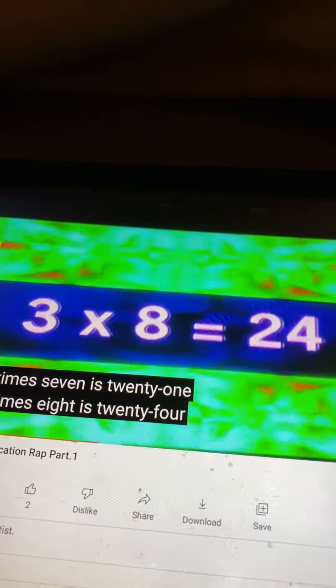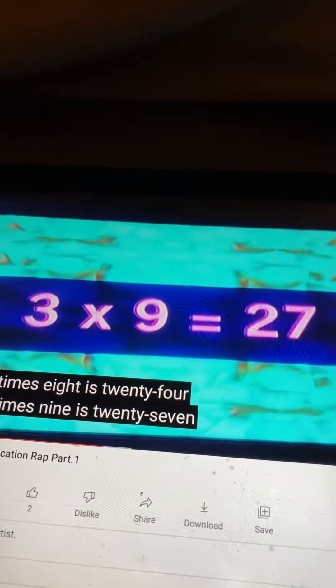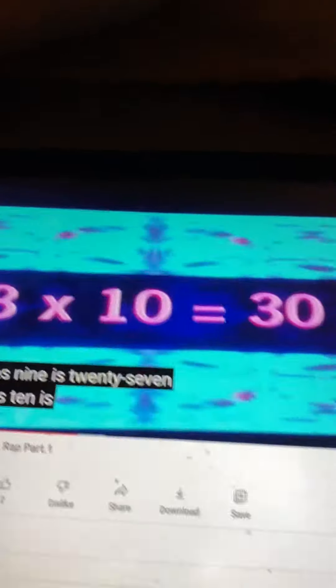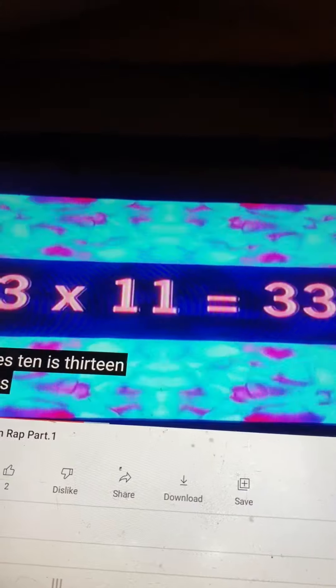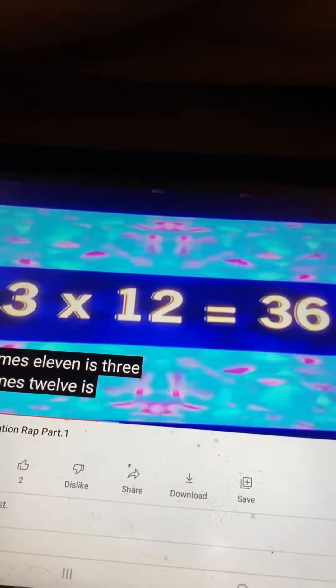Three times eight is twenty-one. Three times nine is twenty-seven. Three times ten is thirty. Three times eleven is thirty-three. Three times twelve is forty-six.